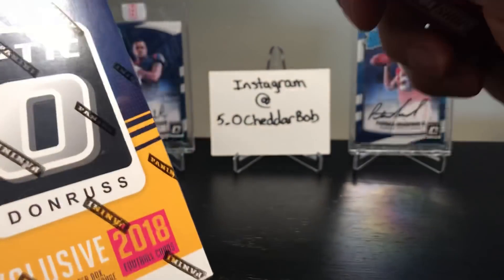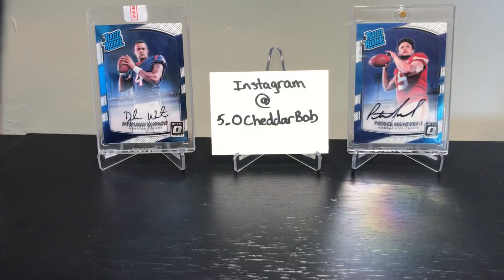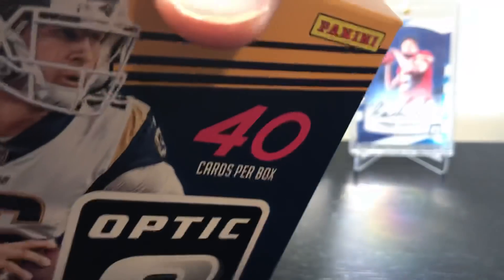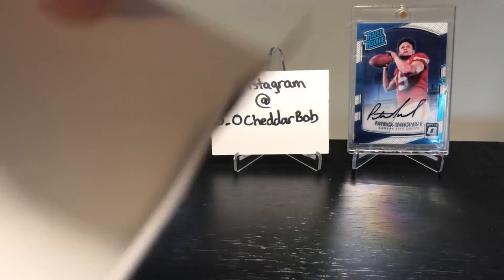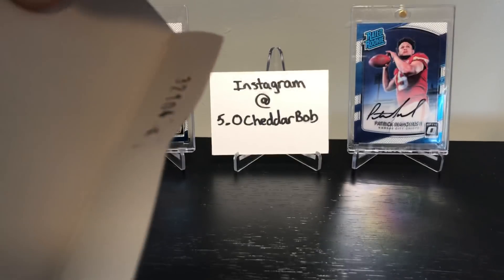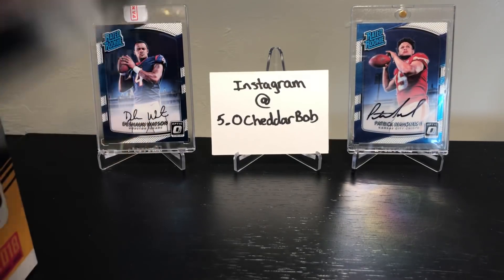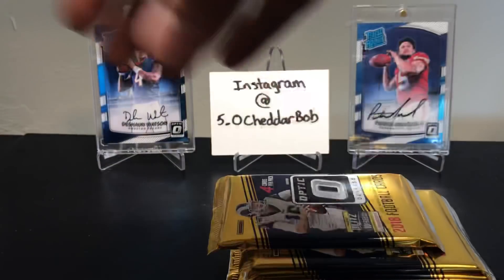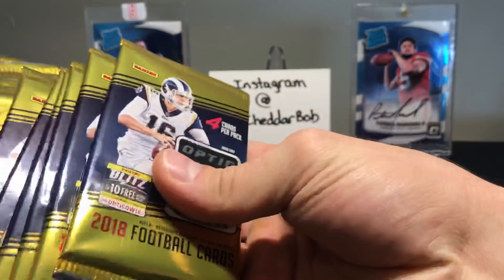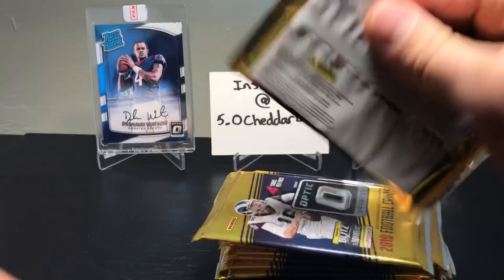We're gonna break this box open here on football Sunday and see what we can get. It's four cards per pack, should be ten packs in here. This was 35 bucks, so obviously your draw isn't the autograph because there is no autograph in here — your draw is going to be more the opportunity to get a silver or holo of a nice rated rookie.